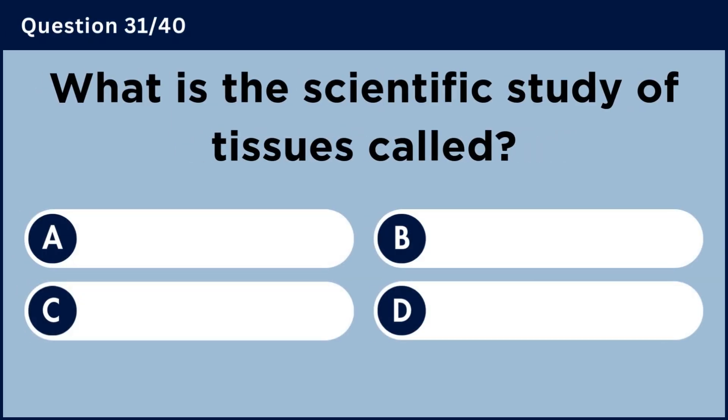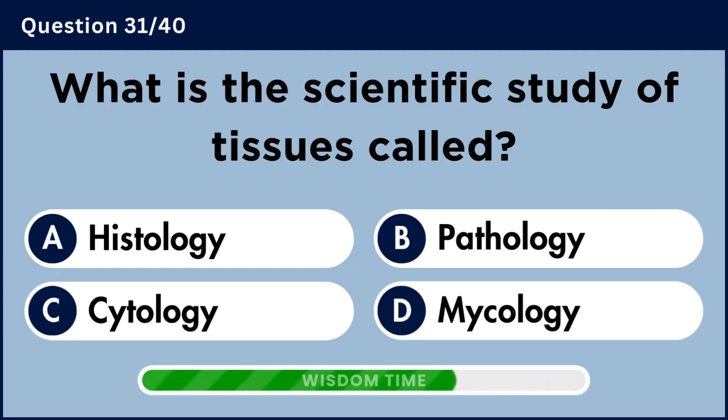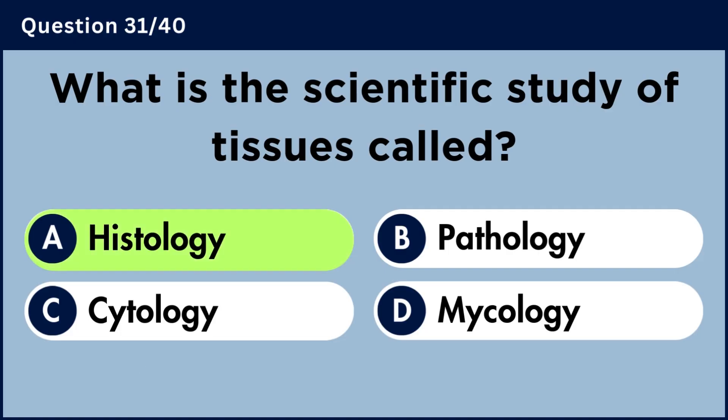What is the scientific study of tissues called? Answer A: Histology.